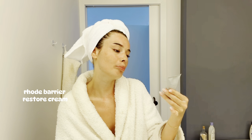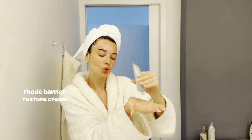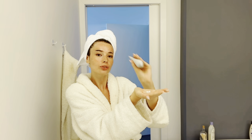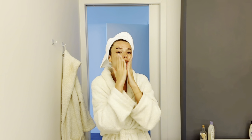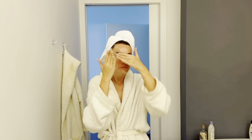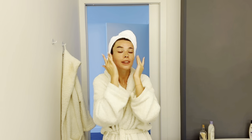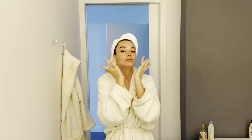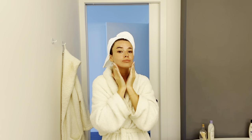I follow up with the Rhode BRC to make sure my barrier is nice and restored because mine is burnt. Please look after your skin guys, don't burn it like I do. My theory is my burn just turns to tan so I'm not really burnt even though I am, you know.